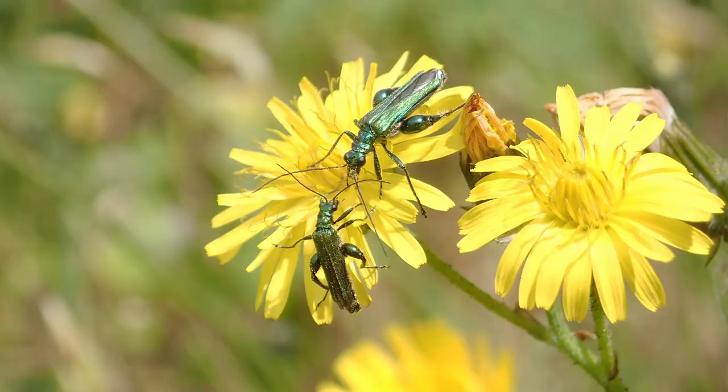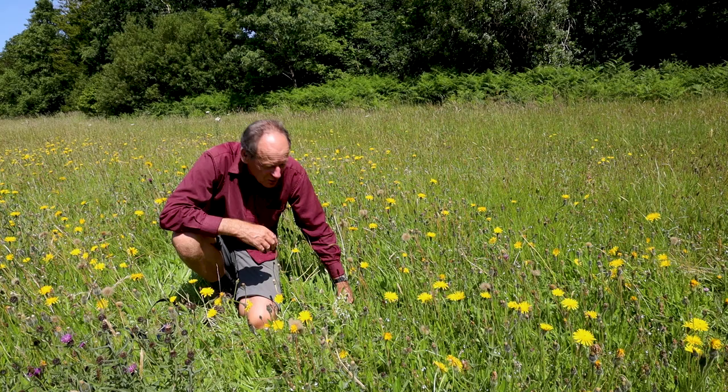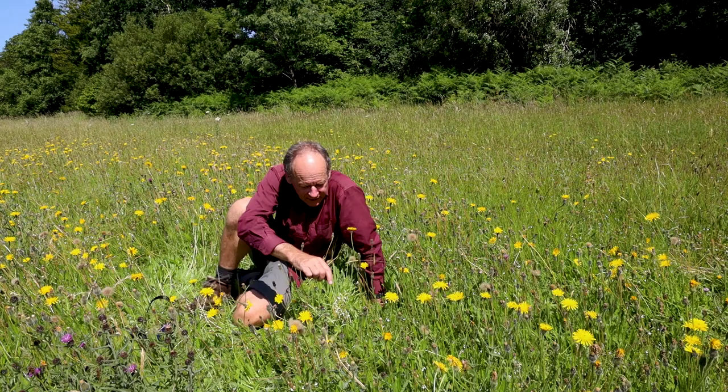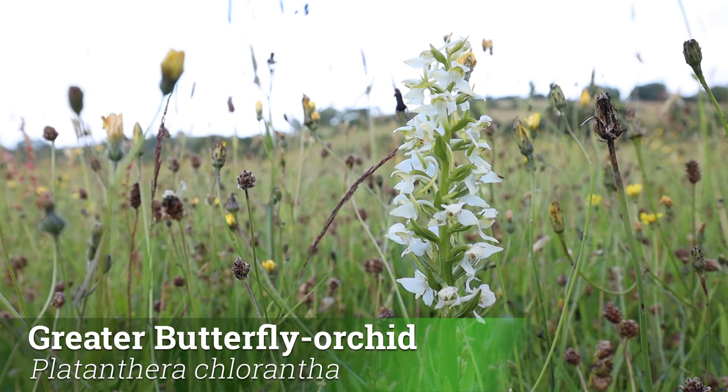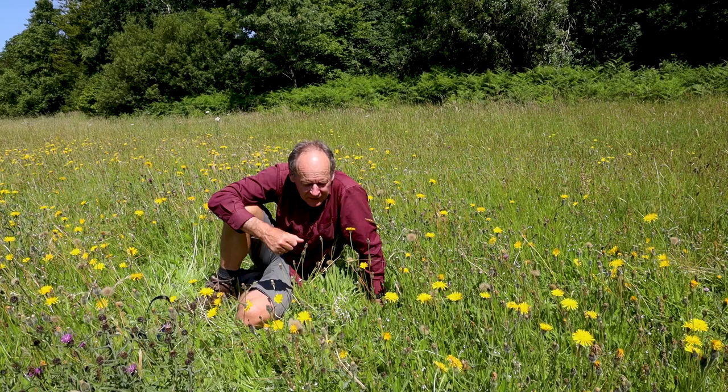Pretty well any grasslands you'll go to, you'll always see swollen-thighed beetles. This is a lovely thing to find — it's a greater butterfly orchid. A beautiful pale orchid, a lovely pale green stem with these really off-white flowers. Fabulous thing to see.